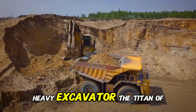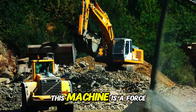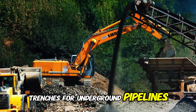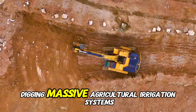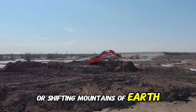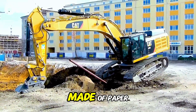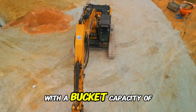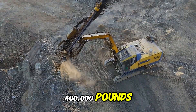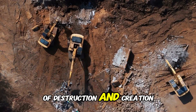Heavy excavator — the titan of digging. This machine is a force of nature. Whether it is carving out trenches for underground pipelines, digging massive agricultural irrigation systems, or shifting mountains of earth, its hydraulic arm can lift entire cars like they are made of paper. With a bucket capacity of 35 cubic yards and a total weight of 400,000 pounds, this is not just a tool — it is a force of destruction and creation.